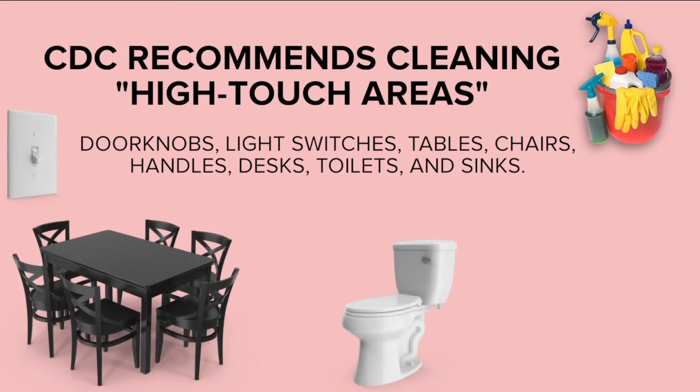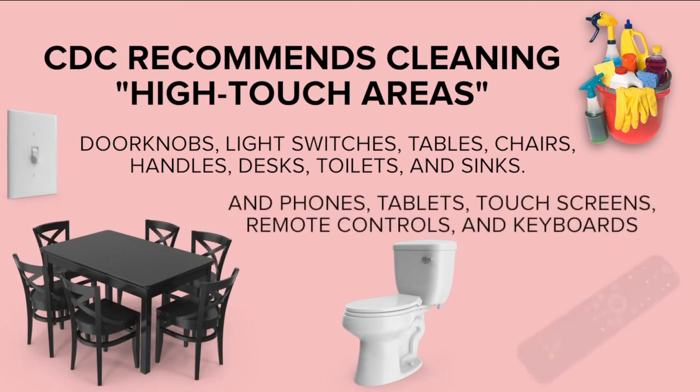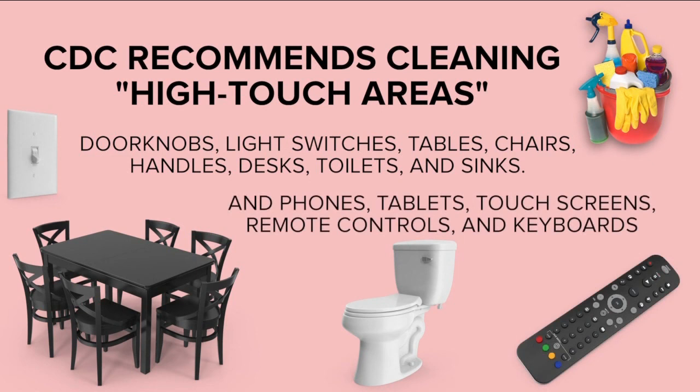You should also properly clean phones, tablets, touchscreens, remote controls, and keyboards. A list of EPA-approved cleaning products is available on the CDC's coronavirus website.